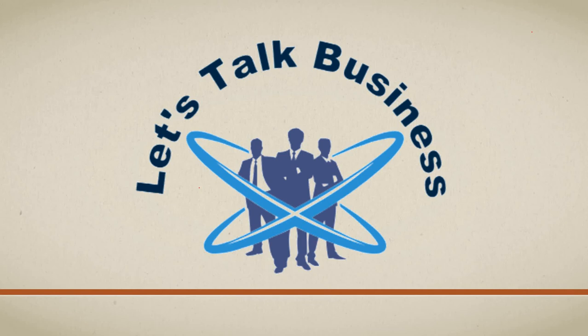Hello everyone and welcome to your own channel, Let's Talk Business once again. I'm excited to have you here. Today in this video presentation, we are going to discuss about the Lloyd's Risk Exchange.